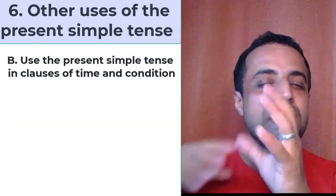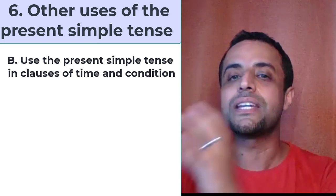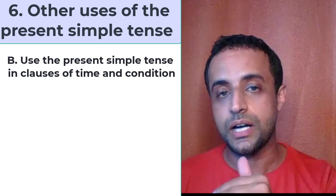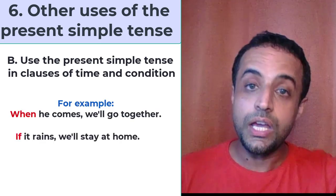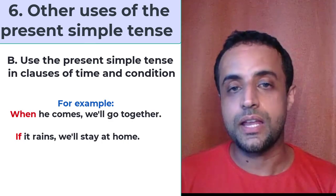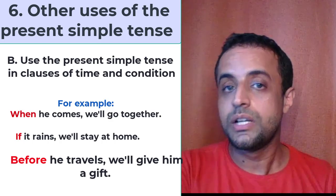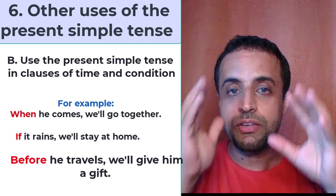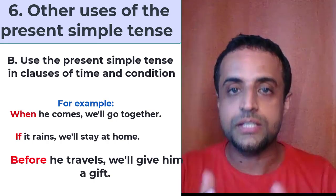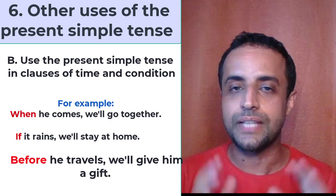We also use the present simple tense with the meaning of the future in clauses of time and condition — words like if, before, after, when. For example: when he comes, we'll go together. If it rains, we'll stay at home. Before he travels, we'll give him a gift. These clauses are all in the present simple tense, but the meaning is in the future.